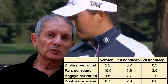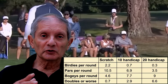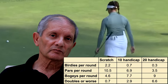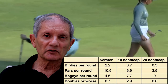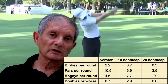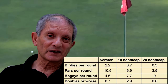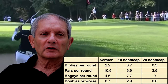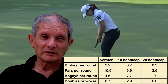Now let's look at birdies per round and double bogeys or worse per round using the same comparisons of scratch and 20 handicap, with the 10 handicap in between. The number of birdies per round for a scratch player is 2.2, whereas for a 20 handicap it's 0.3 — a 20 handicap hardly gets any birdies. For bogeys, a scratch player on average gets 4.6 bogeys, and a 20 handicap gets about 9 bogeys per round. For double bogeys or worse, a scratch player gets about 0.7, whereas a 20 handicap gets about 6.6.